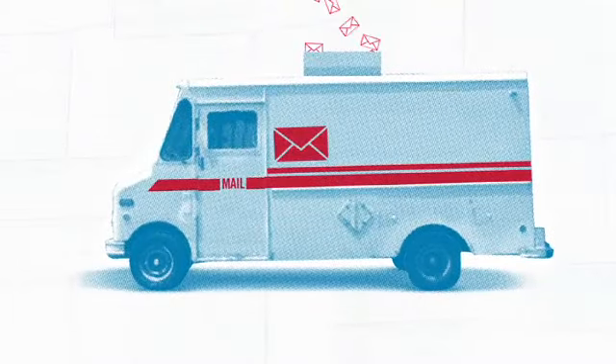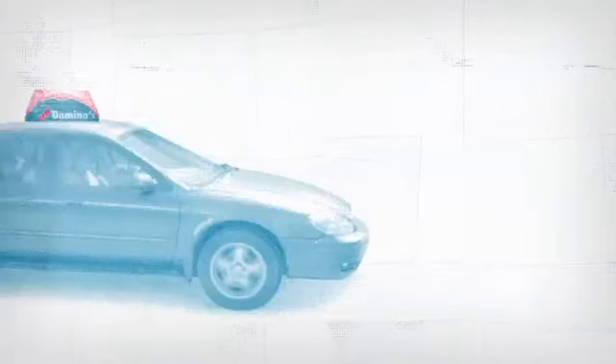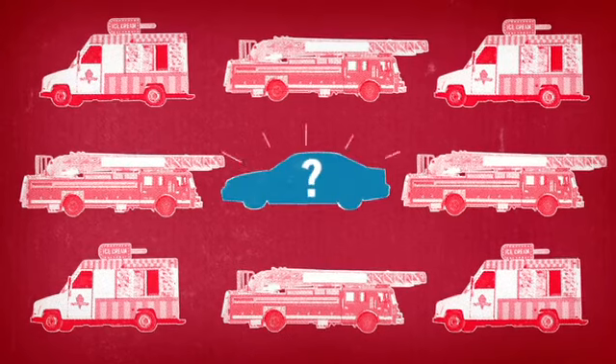Fire engine. Mail truck. Ice cream truck. Pizza delivery car? Other professions have specialized vehicles — why not pizza delivery?